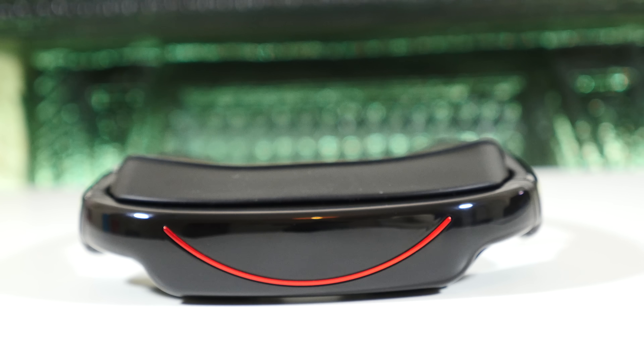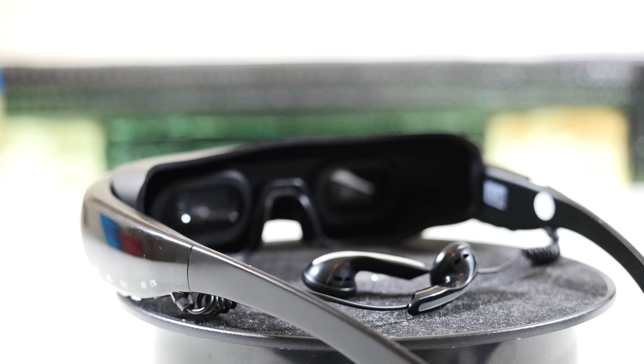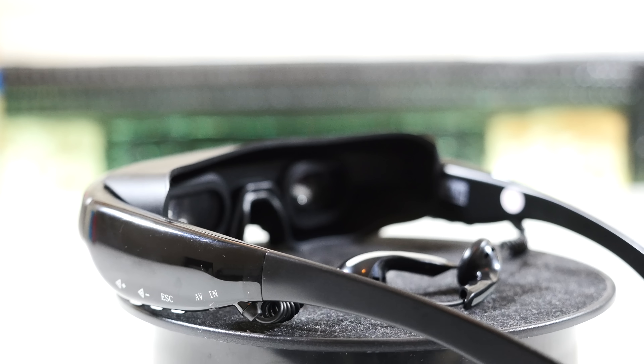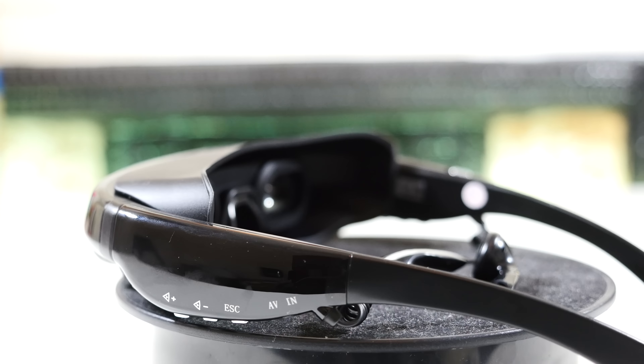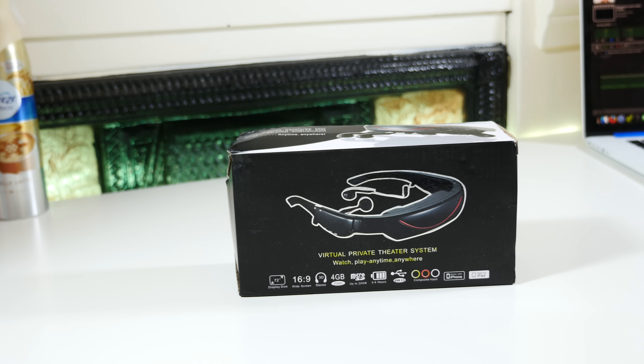Unfortunately for this product though, for the same price you could actually get yourself a smartphone, a pair of Google Cardboard glasses, and a nice pair of earphones, and that would basically do everything better than this. So whilst it's a cool idea, I can't really say I fully recommend it.